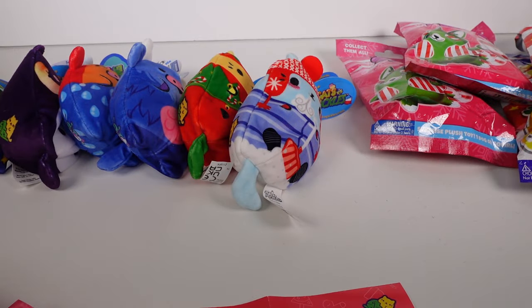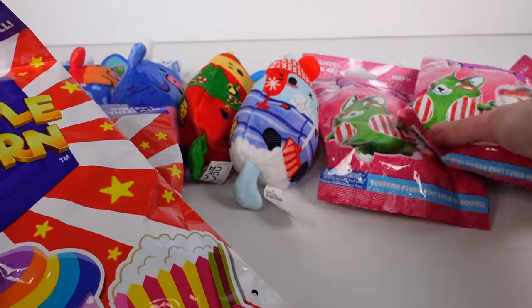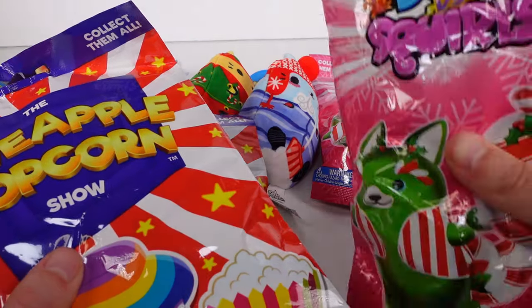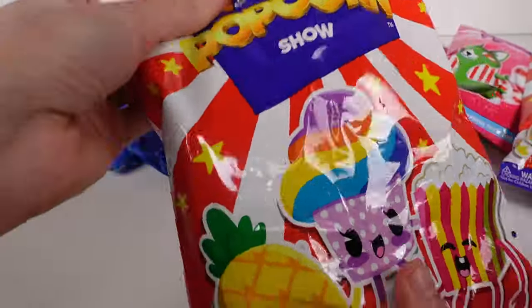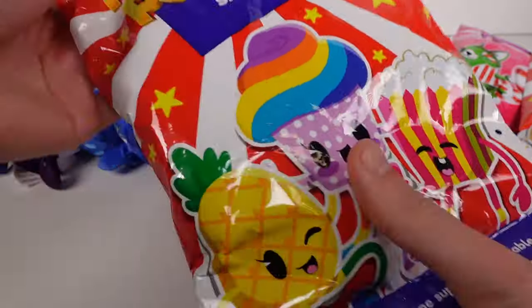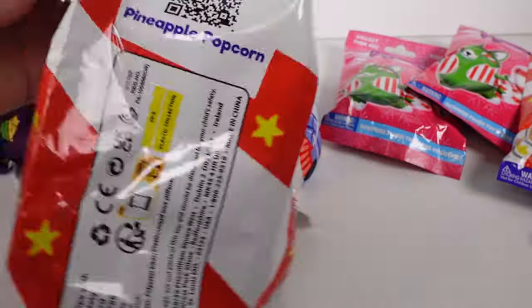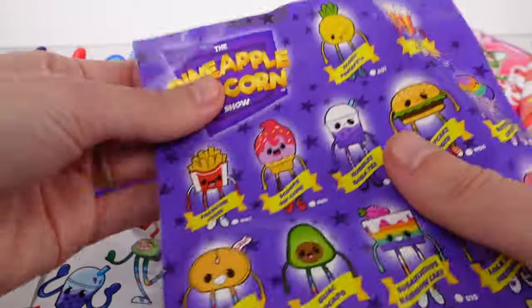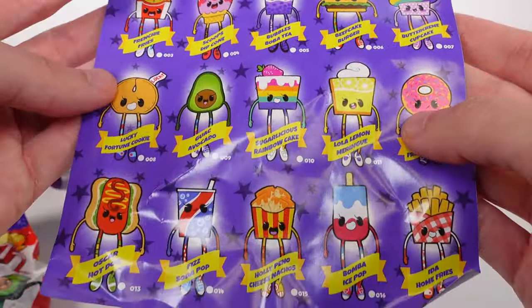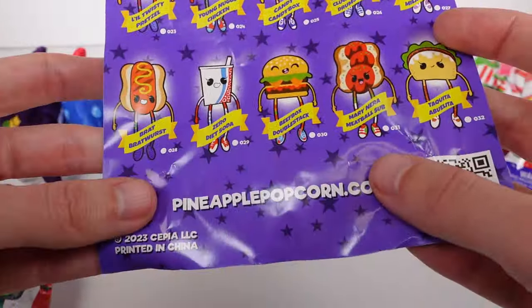There are two different sets left: the Pineapple Popcorn Show and the Dogs vs Squirrels. I've never seen the Dogs vs Squirrels, so I'll save those for very last. We'll open up the Pineapple Popcorn Show first — this will be a first for me. I have some to open but haven't yet. They look like little characters with really long legs. Let's pull out the checklist — it's two sides. We've got lots of different foods: fries, drinks, pickles, pie, candy, meatball sub.